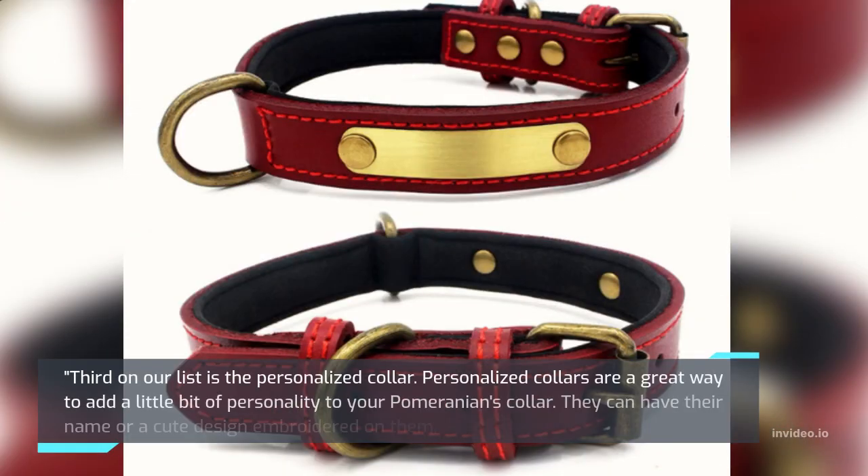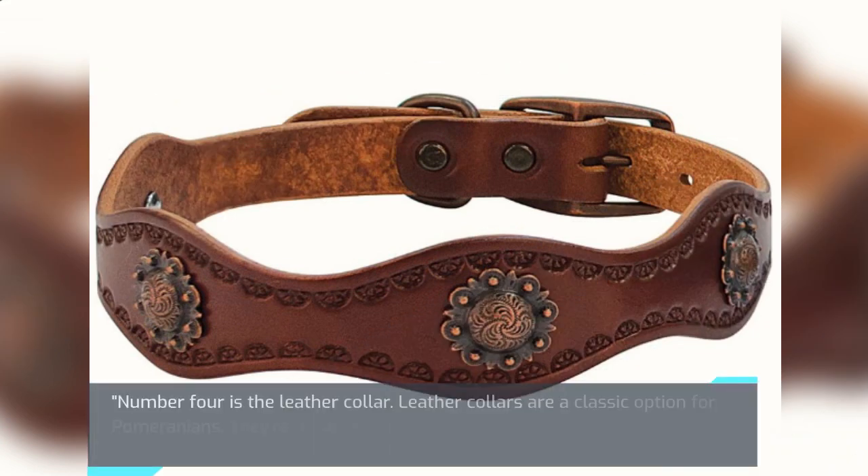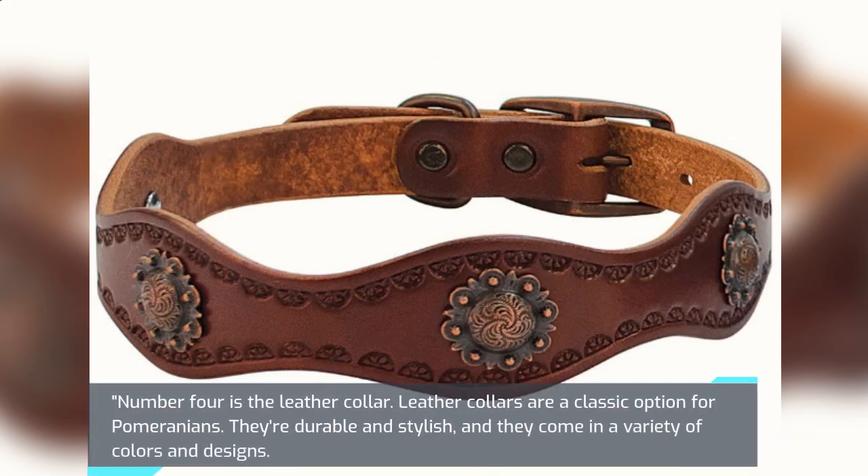Third on our list is the Personalized Collar. Personalized collars are a great way to add a little bit of personality to your Pomeranian's collar — they can have their name or a cute design embroidered on them. Number 4 is the Leather Collar. Leather collars are a classic option for Pomeranians; they're durable and stylish, and they come in a variety of colors and designs.